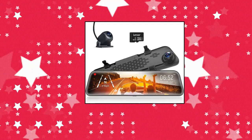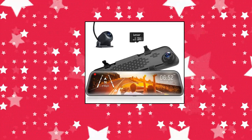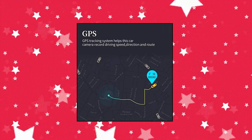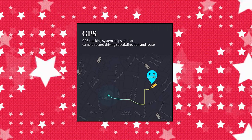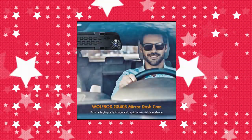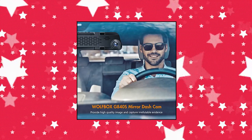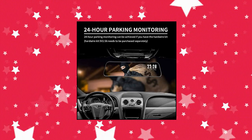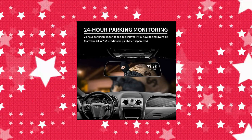Wolfbox G840 — Wolfbox 12 mirror dash cam backup camera, 1296p full HD smart rearview mirror for cars and trucks, Sony IMX335 front and rear view dual lens, night vision, LDWS, parking assistance, and free 32GB car GPS. Upgraded from most rear view mirror cameras.